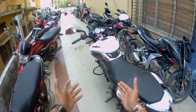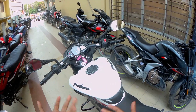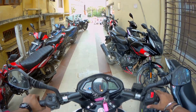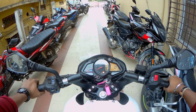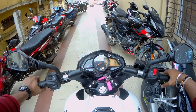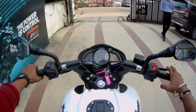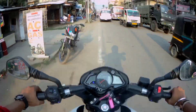Here is the new NS-160 2023 and now we are going to test it. I will start the new NS-160 engine. I am going out from the showroom so we have to drive safely.